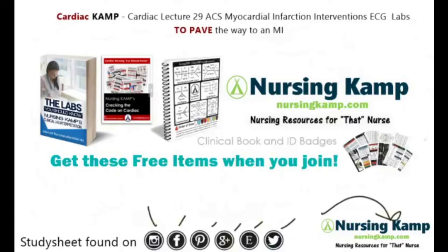Hello nurses, this is Kevin with nursingcamp.com and these are my scribble notes on nursing and the NCLEX. Today's focus is on cardiac lecture number 29: acute coronary syndrome, myocardial infarction interventions, ECG and labs to pave the way to an MI.